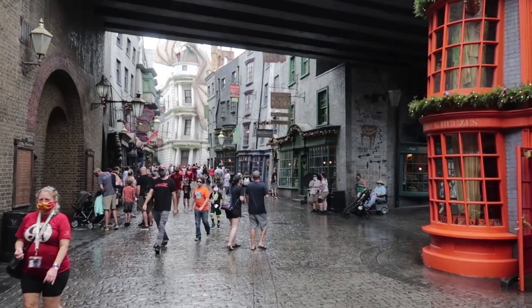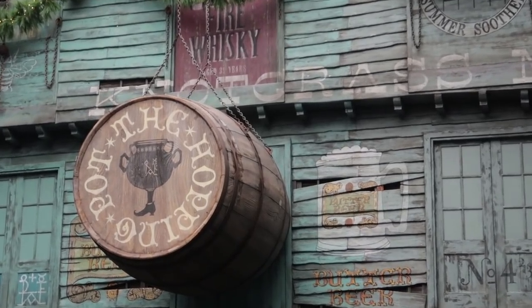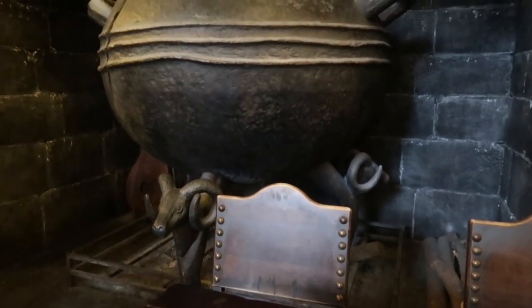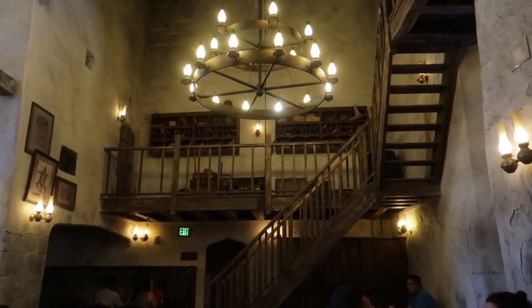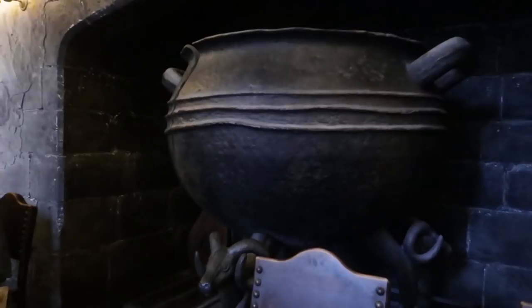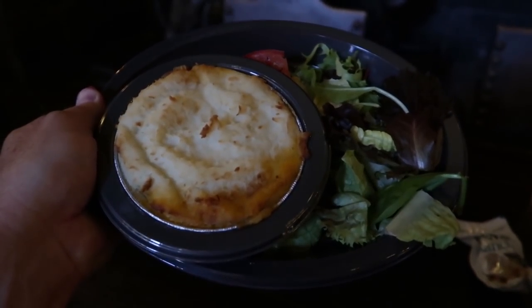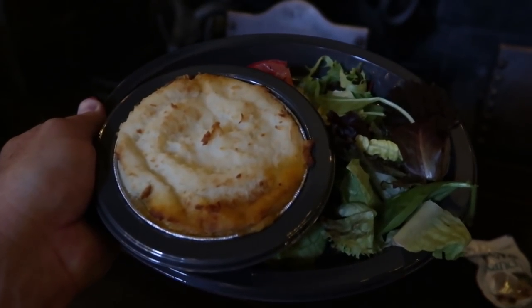Into Diagon Alley, where we'll have options during the Orlando Informer meetup to get items from the Leaky Cauldron, the Hopping Pot, the Fountain of Fair Fortune, and the ice cream place. I decided to go with the cottage pie from the Leaky Cauldron, and I got a good table right here by the cauldron. Some other things available here during the meetup include the apple and beet salad, a garden salad, and hot butterbeer. Here is the cottage pie — comes with a little garden salad, your choice of dressing. I went with ranch.